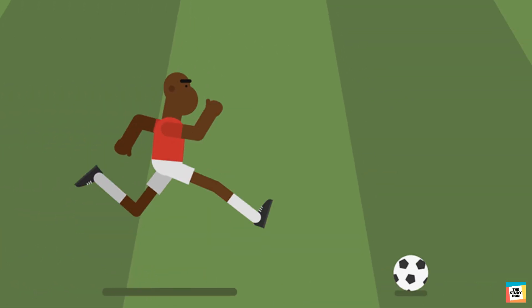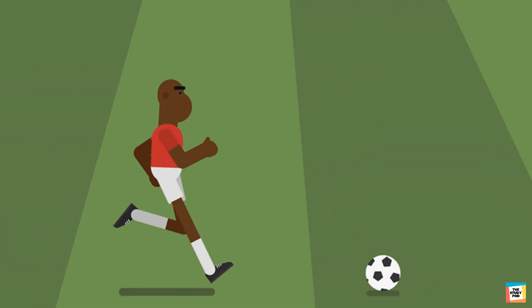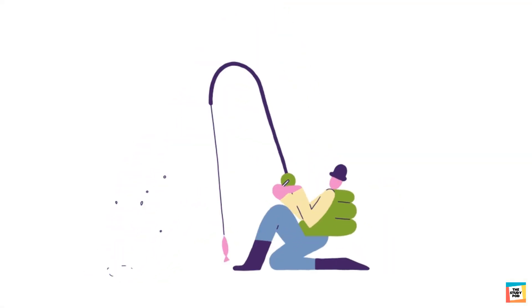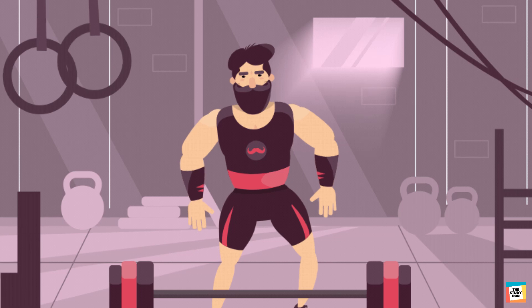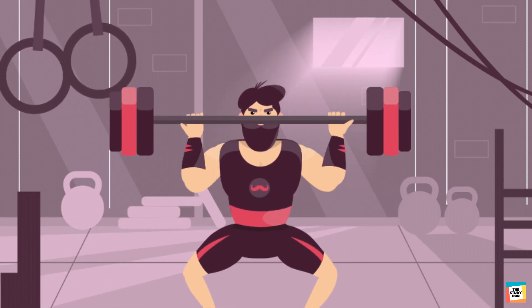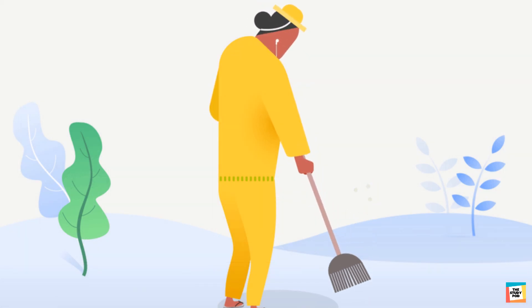Look at this man. He is moving the ball by kicking it. He is applying force on the ball. This man is pulling a fishing rod. Force is also applied in lifting heavy things like weights, and also in doing simple chores like sweeping.